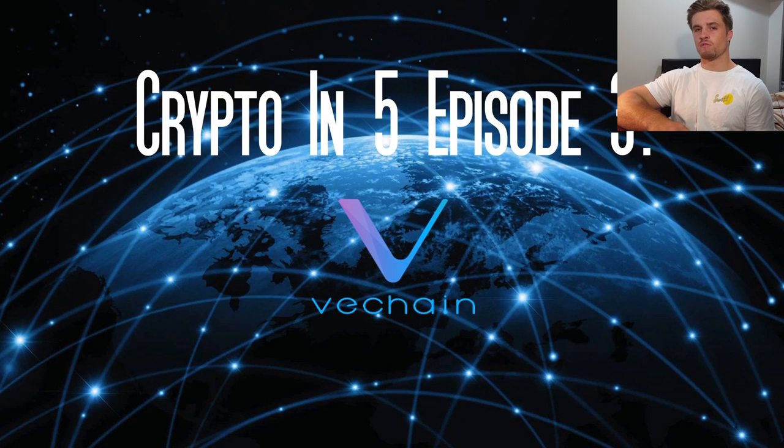Hello there, and welcome to the third episode of Crypto in 5. My name is Riley, and today we're going to be taking a look at the cryptocurrency known as VeChain. So let's get straight into it, shall we?